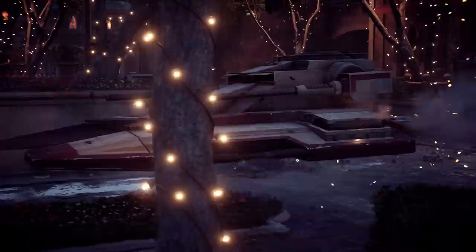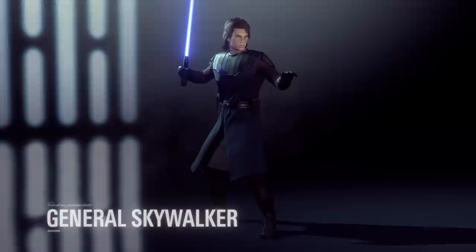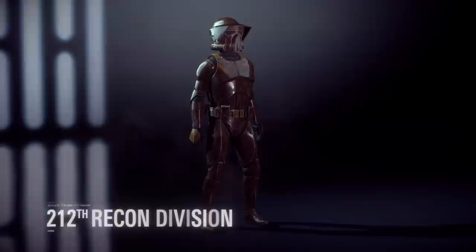Anakin's selection of appearances is now expanded with the General Skywalker appearance, a set of Jedi robes with armor that he wore during the early days of the Clone Wars. The 312th Recon Division and the 41st Scout Battalion are also joining the Clone Army as appearances.